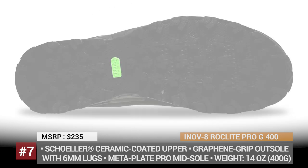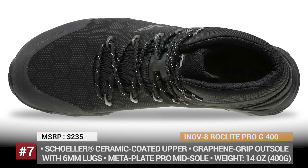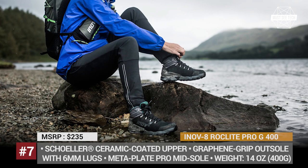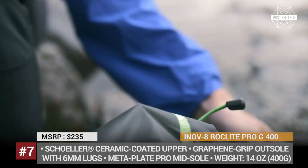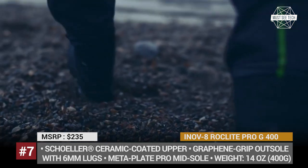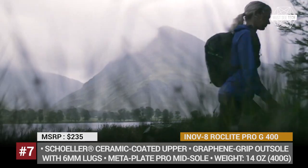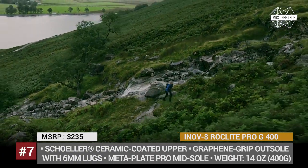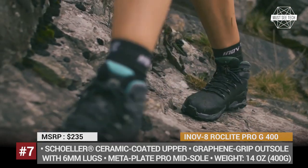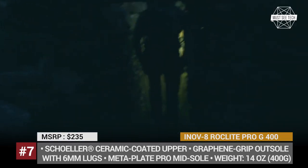Ion F8 Rocklight Pro G400. Available in dedicated women's and men's designs, these technologically advanced boots by UK-based Ion F8 target the niche of fast hiking and trail running. The collection features a ceramic-coated upper and graphene grip outsole for better protection against sharp rocks. For optimal foot support when moving fast uphill and downhill, the Rocklight Pro gets a carbon-infused MetaPlate Pro midsole that provides supreme heel support and torsional rigidity while remaining flexible at the front. These boots allow trail running with a round shoe feel, offering the durability of a regular hiking boot, and include a Gore-Tex waterproof membrane.